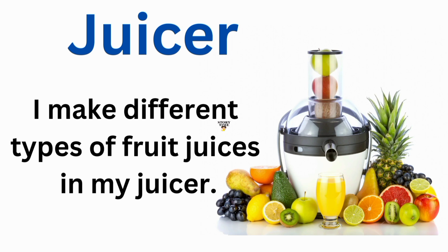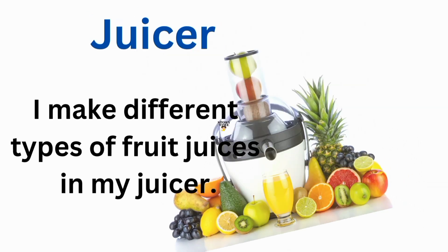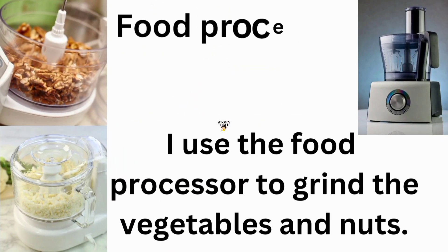Juicer. I make different types of fruit juices in my juicer. Food processor. I use the food processor to grind the vegetables and nuts.